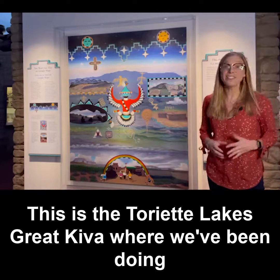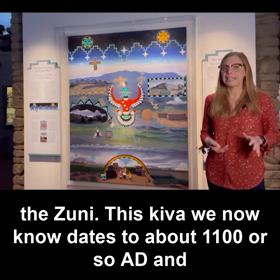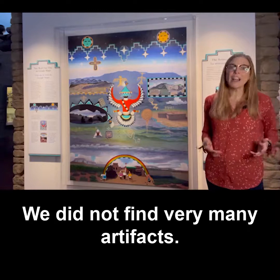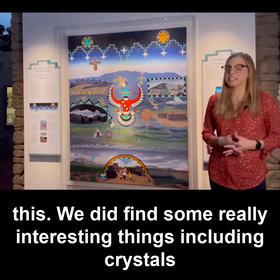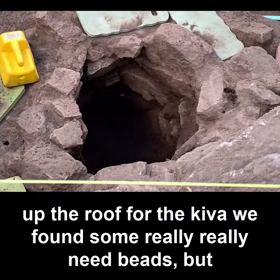This is the Toria Lakes Great Kiva, where we've been doing archaeological field work for the last few years in collaboration with the Zuni. This Kiva we now know dates to about 1100 AD or so. What was interesting was that it was very empty — we did not find very many artifacts. We think that people may have cleared it out in the past. We did find some really interesting things, including crystals underneath the center hearth.